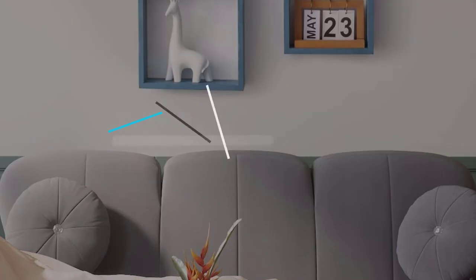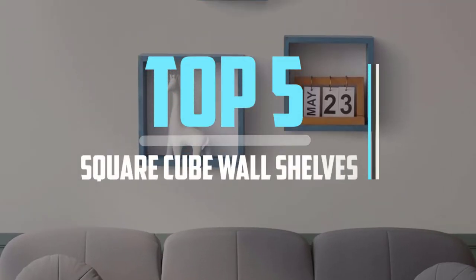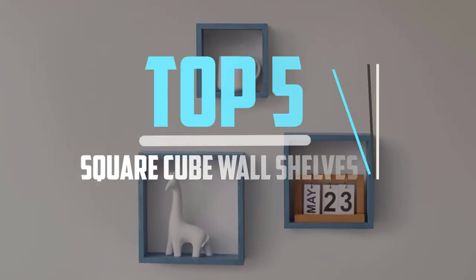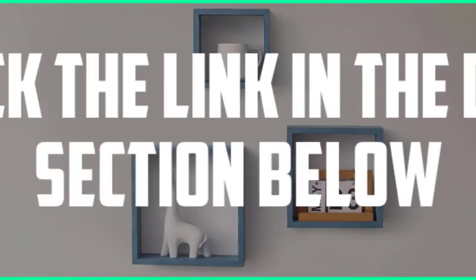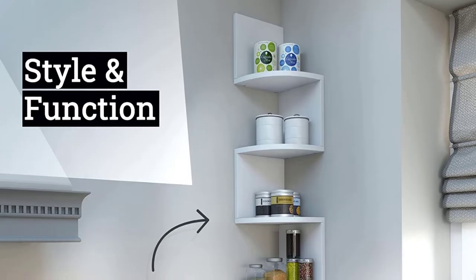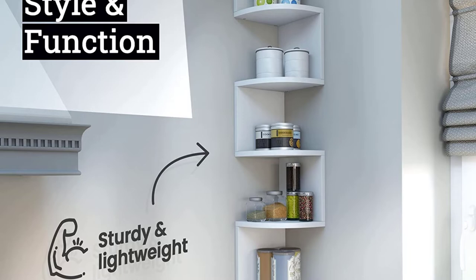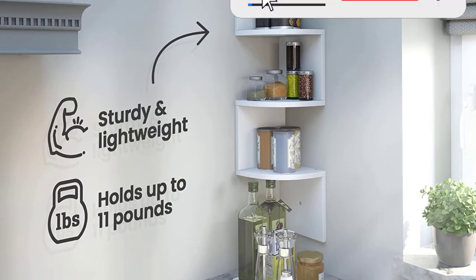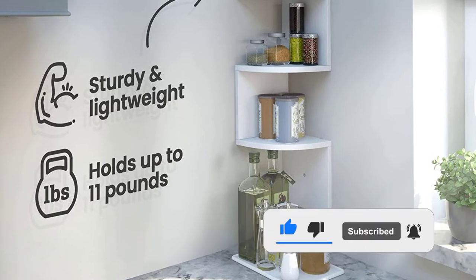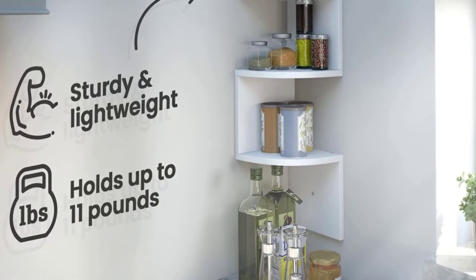Hello viewers, this is another video of top 5 best square cube wall shelves in 2022 reviews. I hope the video will help you to buy the best one. For more information, please check the link in the description section below. If you find this video helpful, please do like, comment, and share, and don't forget to subscribe to our channel and click the bell icon for future reviews. Let's jump into the video.